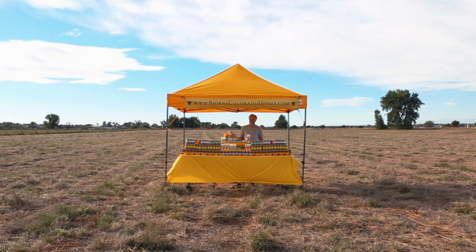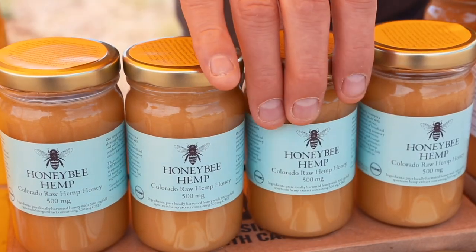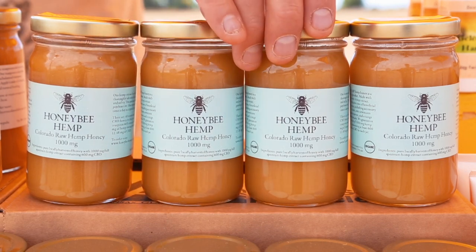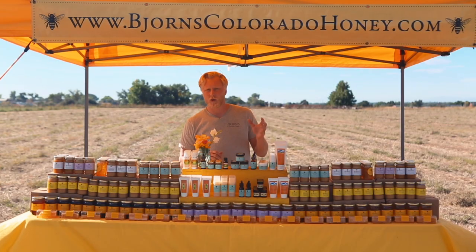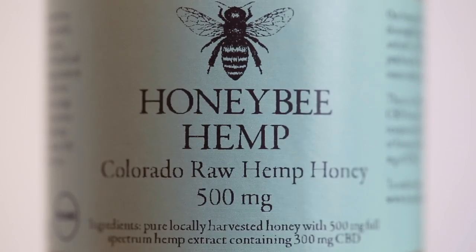Welcome to Björn's Colorado Honey. Would you like a sample? This is our 500 milligram and 1000 milligram CBD honey. We take a raw hemp extract that we are growing ourselves in Colorado and we add it right into our raw wildflower honey.